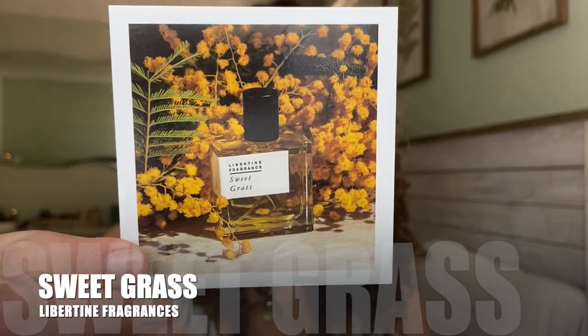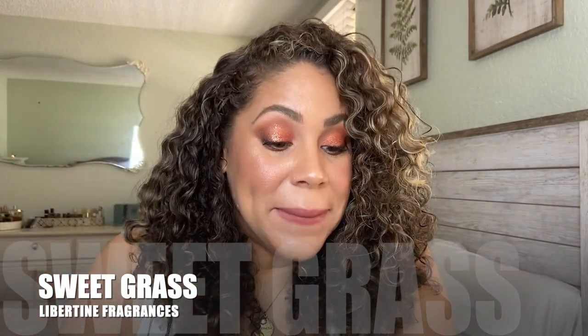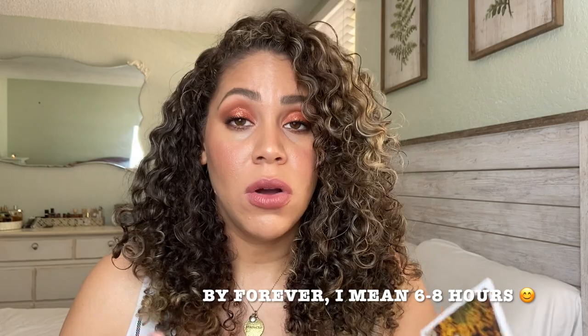Sweetgrass is next, and Sweetgrass is amazing. I love this one so much. I'm going to spray a little bit more here. The hay, and the tobacco, and the sweetness. The notes are boletus — I don't know what that is — mimosa flower, fresh hay, tonka bean, pipe tobacco, and golden sunshine. It is like a bright tobacco, one of my favorite tobaccos for sure. Great for the summertime, even in the hot weather. Another one that lingered all day long. I love Sweetgrass.